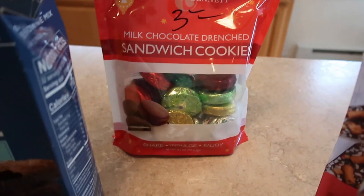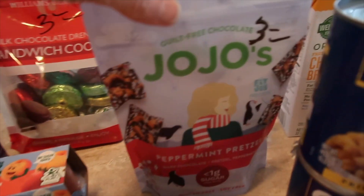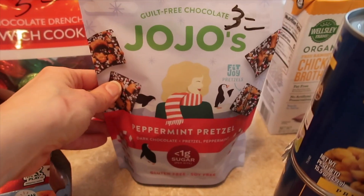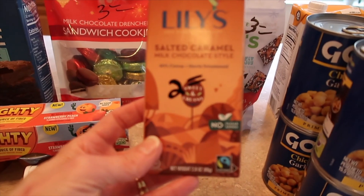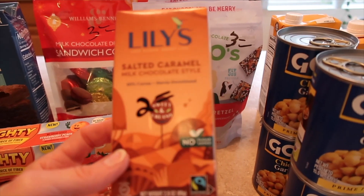I thought these would be good just for when we have movie night at church tonight, so I'll take those along with the popcorn. I found more of these — I do like these, they're a good little snack. Less than a gram of sugar. This is salted caramel — it's 40% cocoa and it's stevia sweetened, so I thought I'd try that.